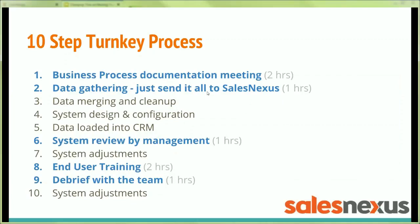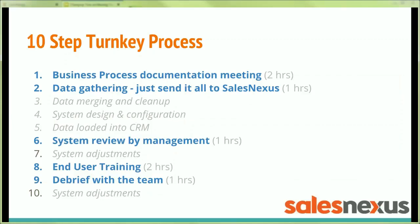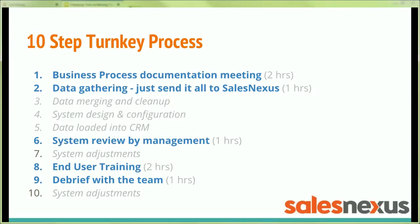These blue bullets here are the only ones that you actually have to invest your time in — the rest we're taking care of for you. So your time investment is typically about seven hours total. And for that seven-hour investment and $1,000 per user typically for the first year — including the subscription costs and the implementation fees — you're getting process automation, sales accountability, new lead response automation making sure nothing slips through the cracks, lead nurturing, and management visibility into all of your customer-facing processes. Well worth the investment.